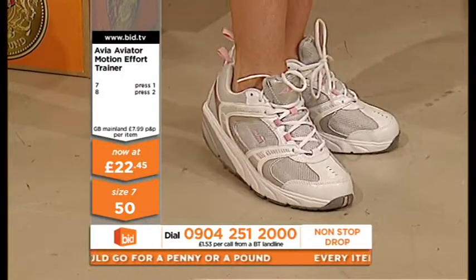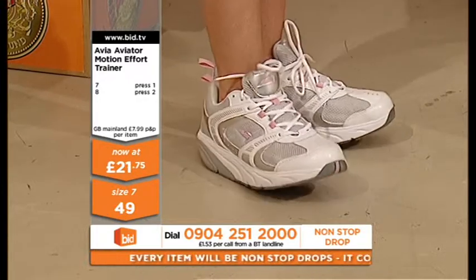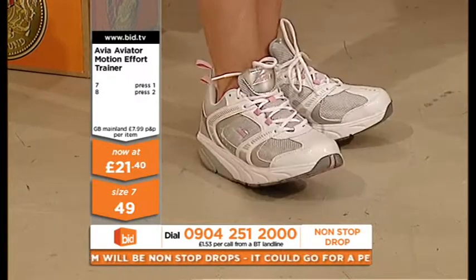They'll give you stability, but these are such a quality shoe. They're a leather arch rocker at 21 pounds.